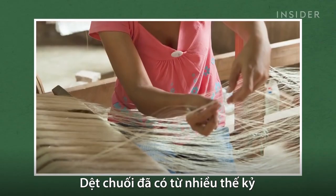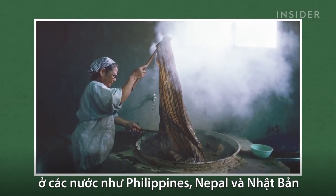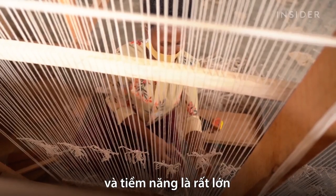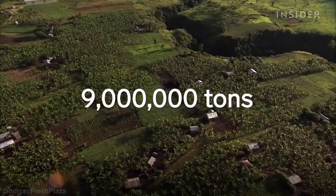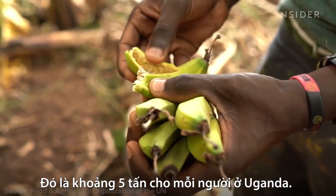Banana textiles have been around for centuries in countries like the Philippines, Nepal, and Japan. But TexVad is one of the first companies to bring it to Uganda. And the potential is huge, because the country produces more bananas than any other in East Africa — about 9 million tons every year. That's about 5 tons of fruit for every person in Uganda.